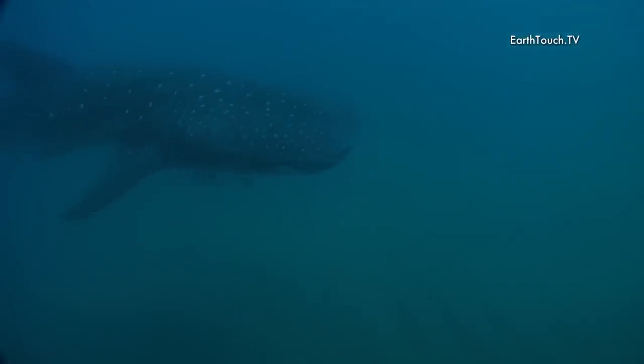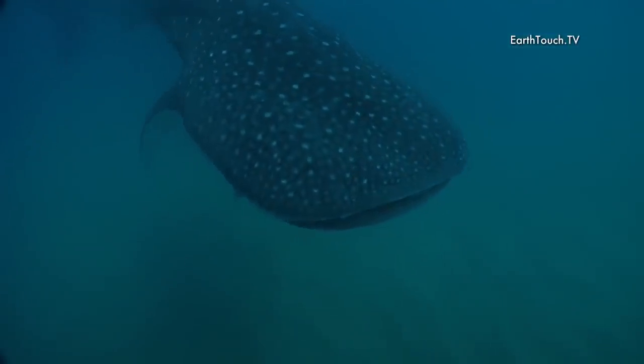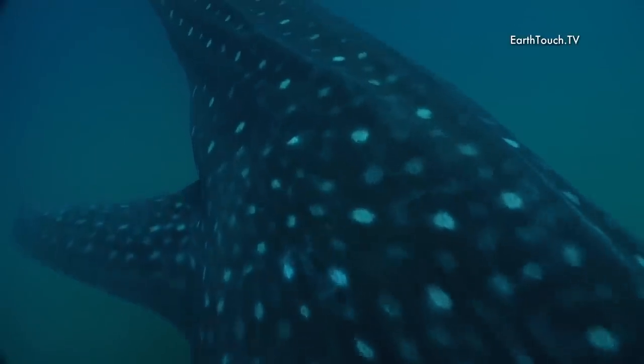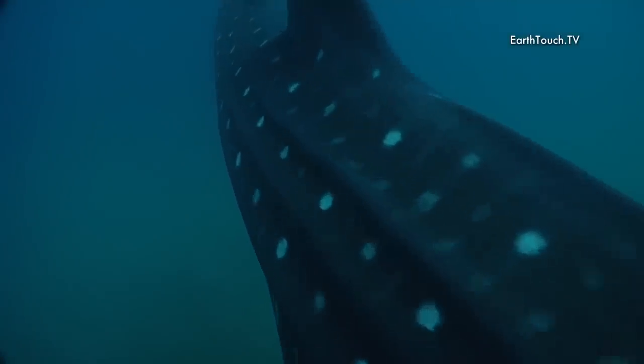And with that it was time to head up to the surface. As luck would have it, we didn't come across mantas today, but we did come across this beautiful specimen of a whale shark.